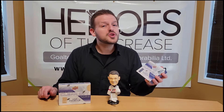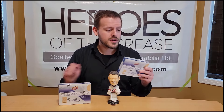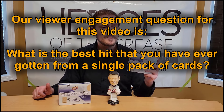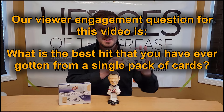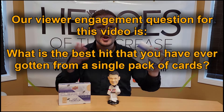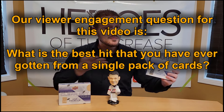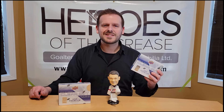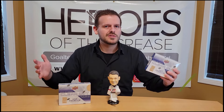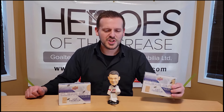How about a new viewer engagement question for today, if you want to be featured in a comment shoutout portion. Our viewer engagement question for today will be: what is the best hit you've ever gotten out of a single pack? It can be a sealed pack like this — an Upper Deck Ultimate, even the Cup, sure, let's count that — or it can be from a last pack that was sitting in a box at your hobby shop forever. Tell me about your biggest single pack hit of all time, and you may be featured in a future comment shoutout portion of Box Breaks with Bruce.